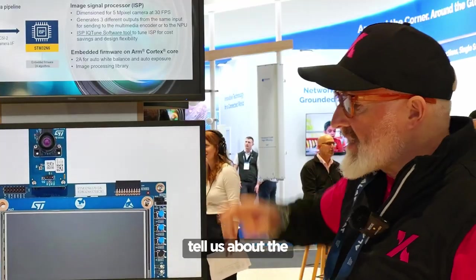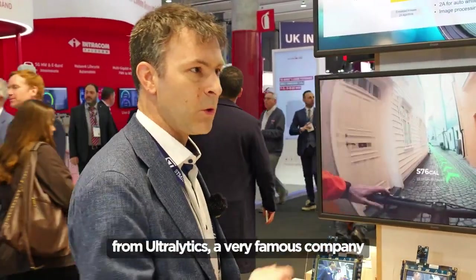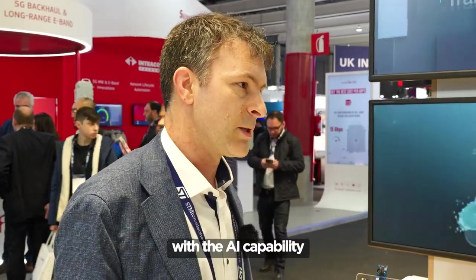Tell us about the machine learning capability. Here we have some models using the YOLO model from Ultralytics, a very famous company designing the most capable computer vision models on the market. We have optimized it and implemented it into our hardware. The range of applications you can do with AI is amazing, visible with the AI and computer vision capabilities.